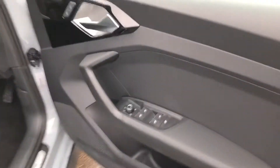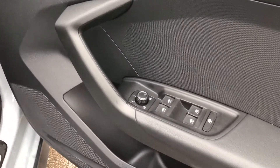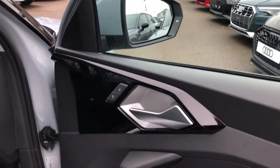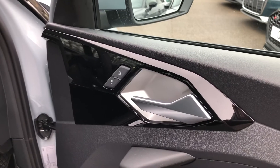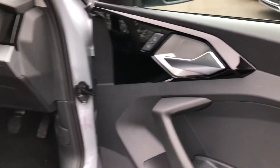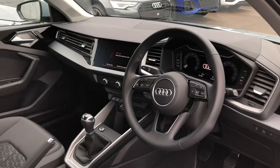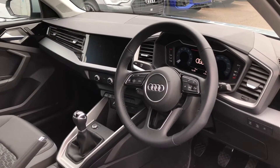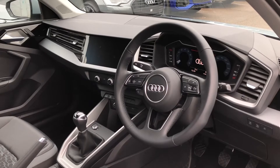Heading into the front, you can see here we've got the electronically adjustable wing mirror settings, as well as some nice piano black inlays on the doors. The driver gets a nice three-spoke multi-function steering wheel to control the cockpit in front of them, which we will talk about in just a second.